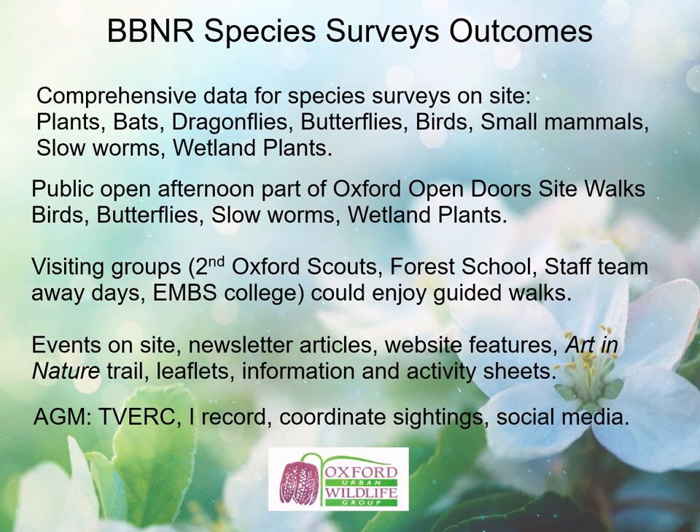It's also been possible to include events on site focused on different species. The Art in Nature event is very much linked to the plant surveying. We've included newsletter articles and features on our website about our species surveying activities, and we're putting together leaflets, information and activity sheets based on our findings. At our AGM we had good discussions about how to move forward: uploading results to TVERC, working with TVERC, encouraging members to use iRecord, coordinating sightings from surveying activities and members' visits on site, and sharing these on social media.